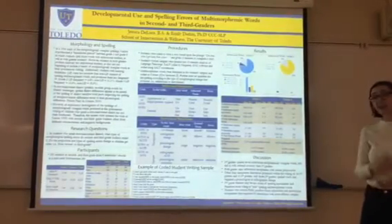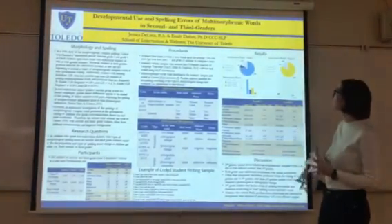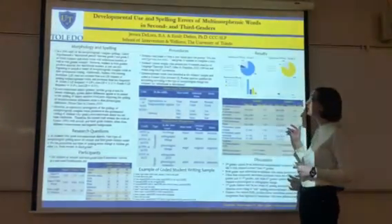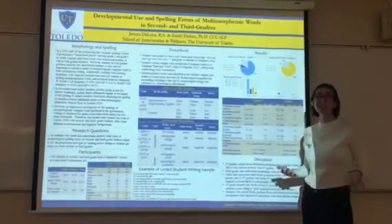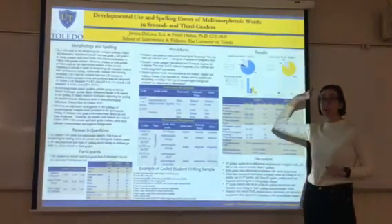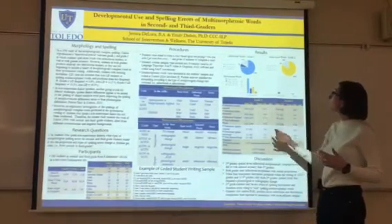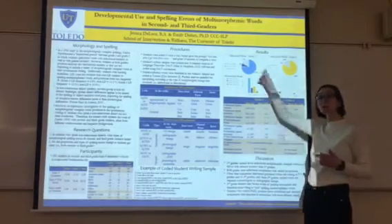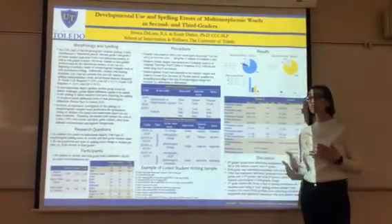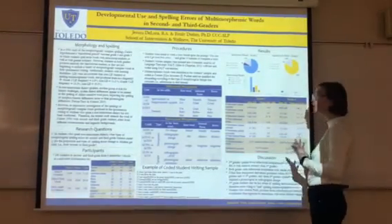After analyzing all our data, we found that for inflectional words, second graders used inflections correctly 76% of the time, incorrectly 7%, and omitted them 17% of the time. Third graders had 83% accuracy, 1% incorrect, and 16% omitted — a slight difference between grades. Notably, there was not much change in omission rate between second and third grade, and we believe this is due to the students coming from a non-standard dialect where omission is relatively common.